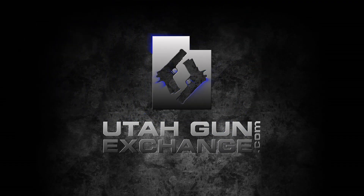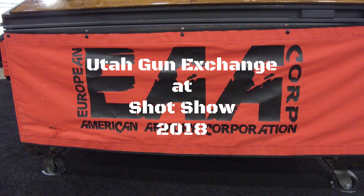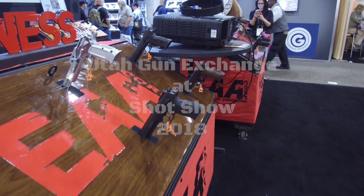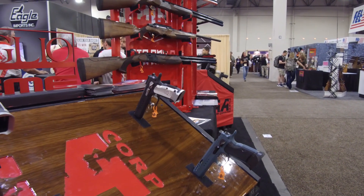Utah Gun Exchange, the nation's Patriot Marketplace. Utah Gun Exchange 2018 SHOT Show coverage at the EAA booth. We're at the EAA booth with Paul, and we're going to take a look at some exciting things from the witness line.